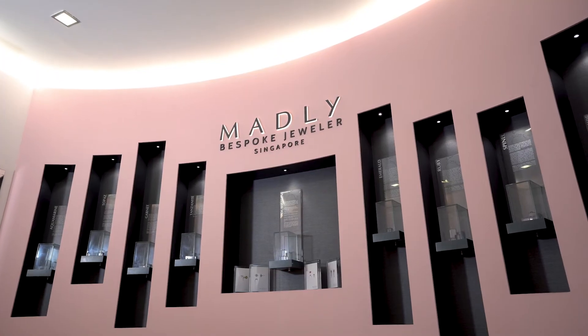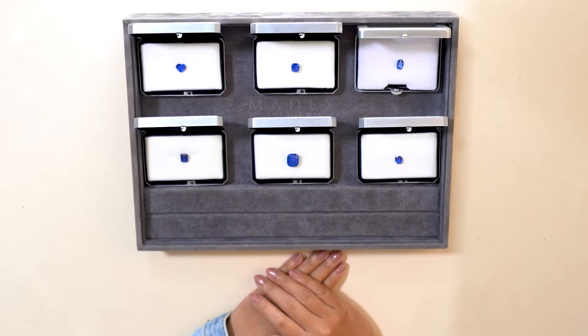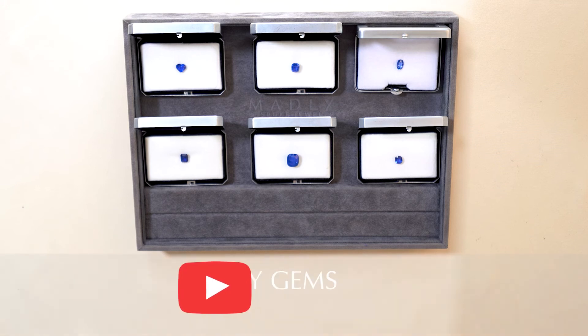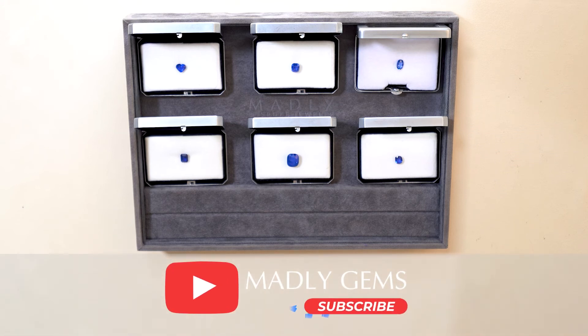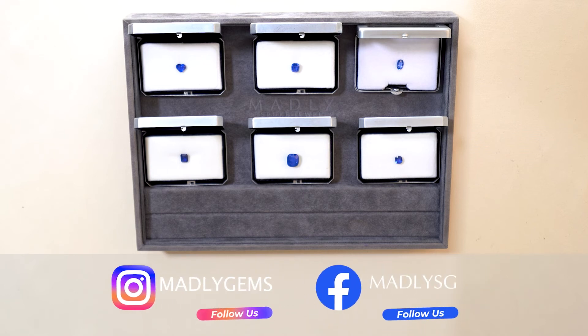Come to Madly and we'll show you the entire range, and you'll see the difference. If you have any questions, leave a comment below, and remember to like and subscribe to our YouTube channel for more on coloured gemstones and jewellery. You can also follow us on our socials at Madly Gems.